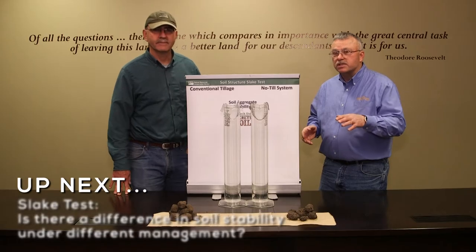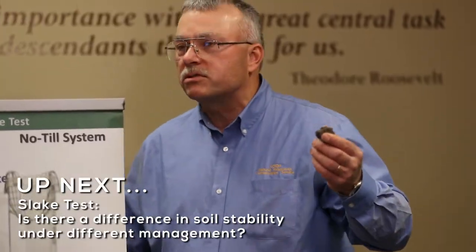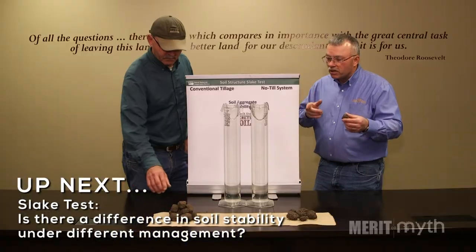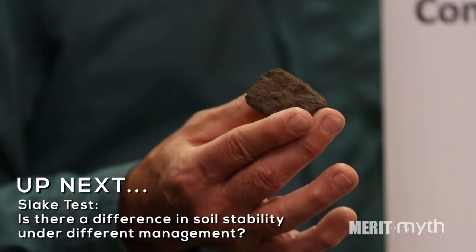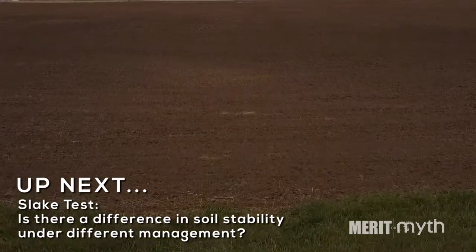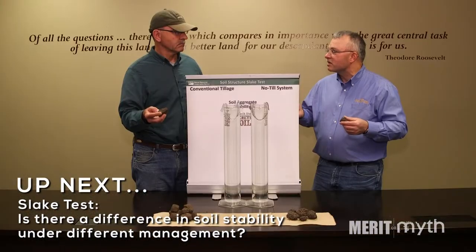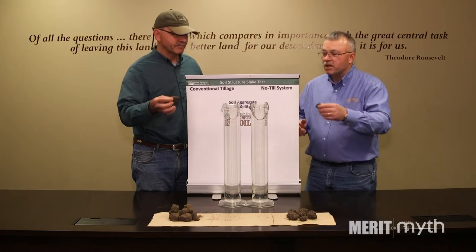It's all about what we've done to soils, and we can build that back — we can do that. One of these samples is actually a no-till field that's been no-till for almost 20 years now. The clod over there has been really conventionally tilled — around here that means using a vertical tillage tool. Structurally it looks a lot different. Maybe we should immerse these clods and just see what kind of differences we end up with. Let's do it.